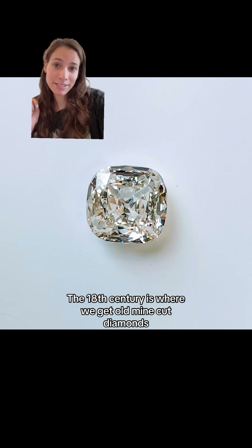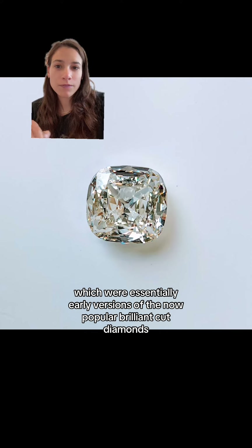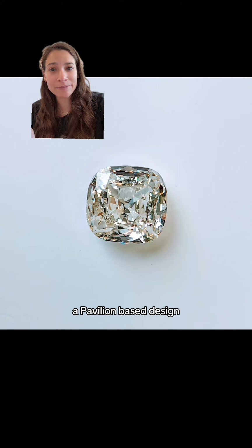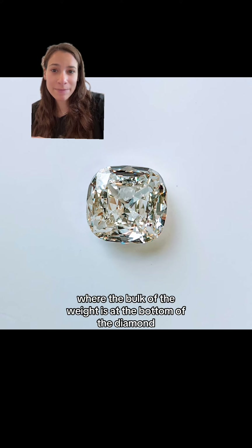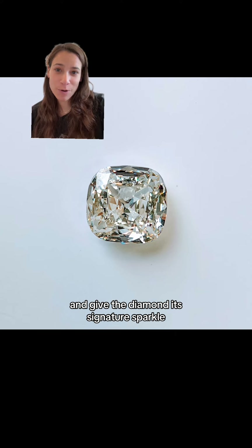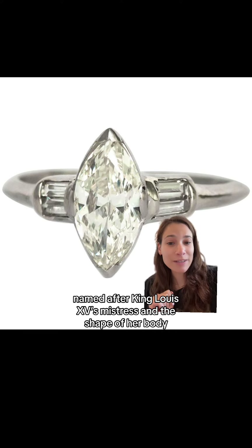The 18th century is where we get old mine cut diamonds, which were essentially early versions of the now popular brilliant cut diamonds. They feature more and smaller facets, and most noticeably a pavilion-based design where the bulk of the weight is at the bottom of the diamond, which allows more light to return up to the top and give the diamond its signature sparkle. The 18th century is also where we get marquise cut diamonds, named after King Louis the 15th's mistress and the shape of her body.